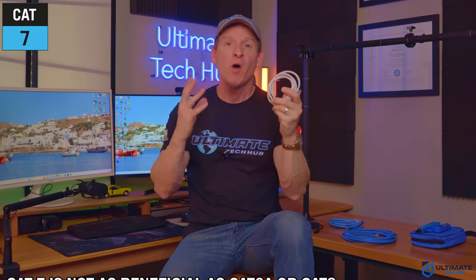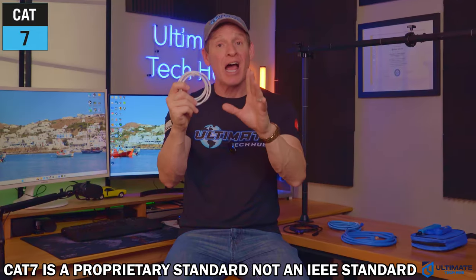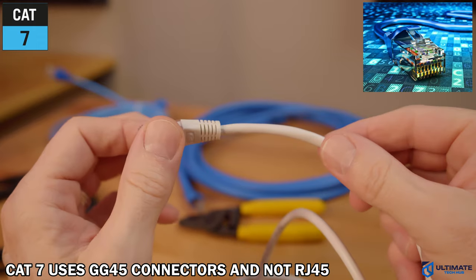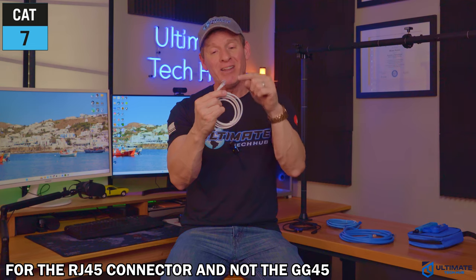While CAT7 cables do sound great on paper, especially considering when it was released in 2002, there are many compelling reasons why CAT7 is not as useful as CAT6A or even CAT8. The main reason is that the CAT7 specification is a proprietary standard developed by a group of companies, which means CAT7 is not an IEEE standard or approved by the TIA EIA. And to make matters worse, CAT7 does not use the typical RJ45 connectors — instead, CAT7 uses GG45 connectors. However, it is backwards compatible with RJ45 connectors and most networking equipment, which means this does work with all routers and switches. The lack of approval and the use of an alternative connector means that networking hardware developers have focused their support for 10GB Ethernet on the RJ45 connector and not the GG45 connector.